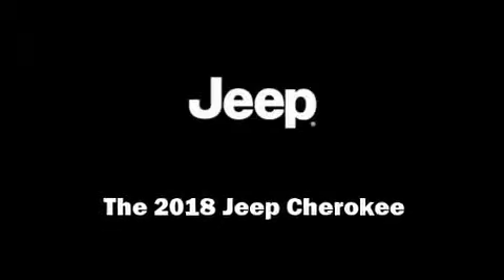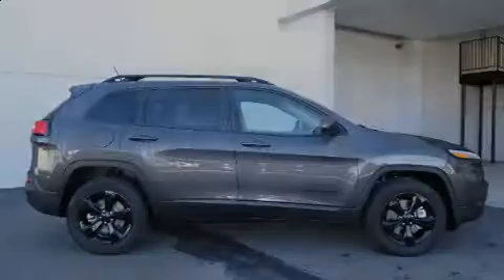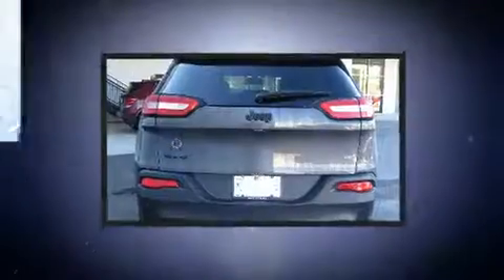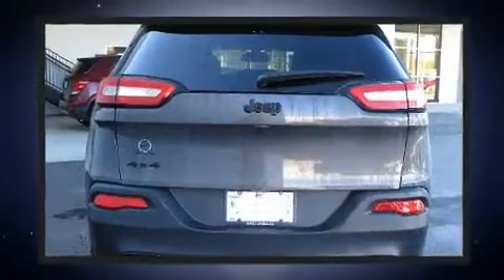Introducing the 2018 Jeep Cherokee. It features four-wheel drive capabilities, a durable automatic transmission, and a 2.4-liter four-cylinder engine.